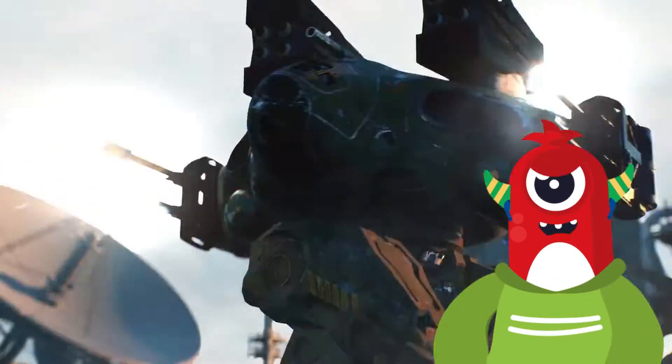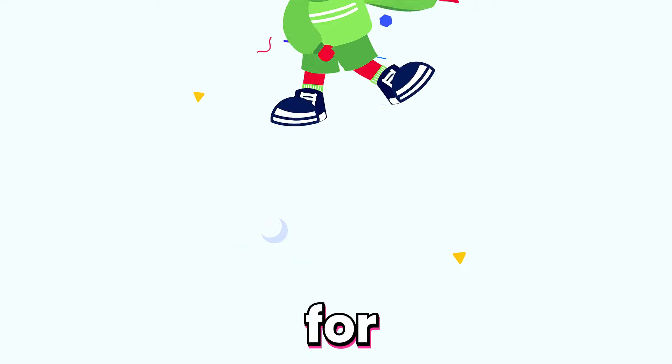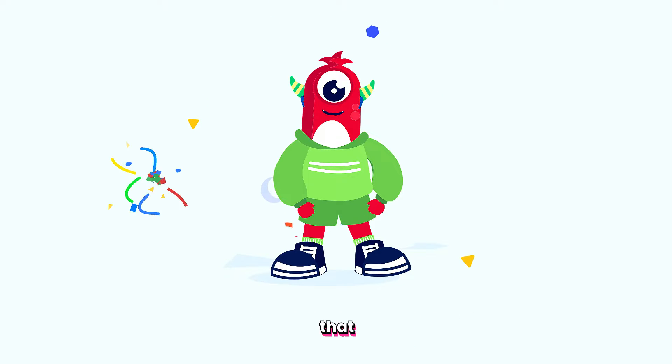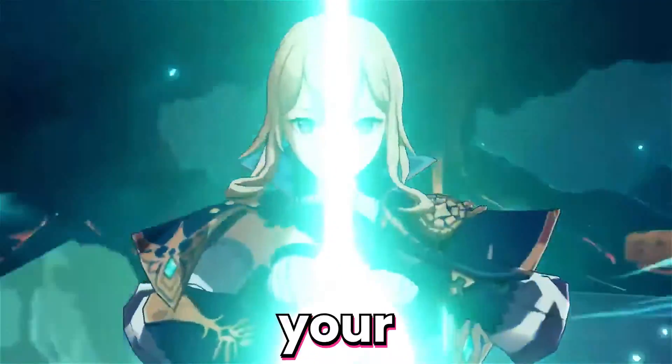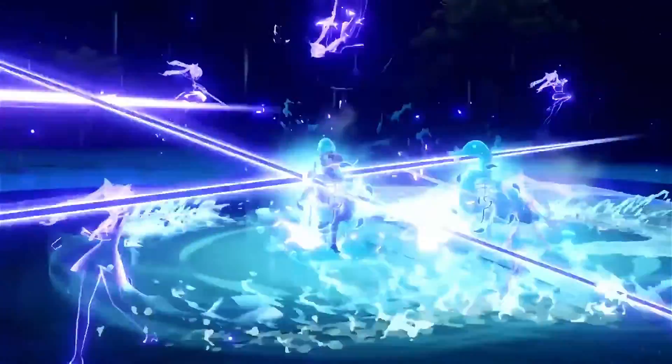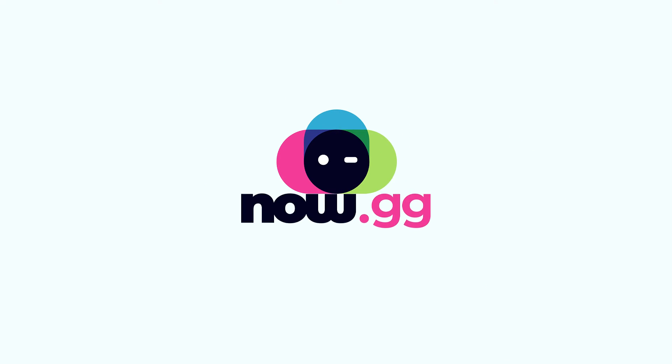Don't forget to keep an eye on our upcoming video on how you can save your progress through the in-game account system. Thanks for tuning in, gamers! Remember to smash that like button, subscribe for more epic gaming content, and share this video with your squad. Until next time, keep gaming and keep memeing!